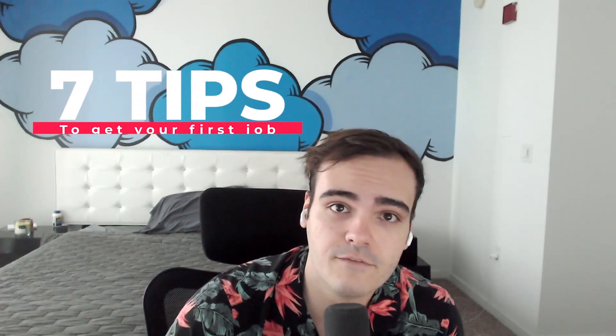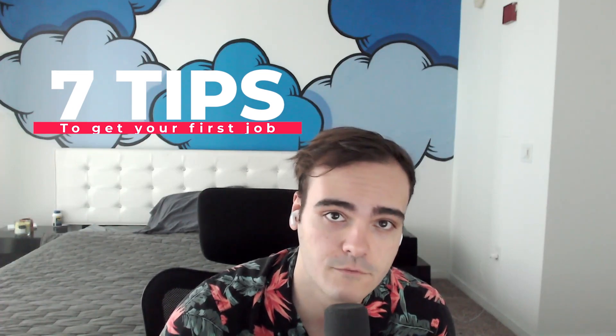As a former bootcamp instructor, I know that getting your first job as a software developer is one of the hardest things you can do. I taught at three of the world's biggest bootcamps and taught hundreds of students, and I kept track of what worked and what didn't. Now I'm going to share with you seven tips to help you land your first software engineering job.